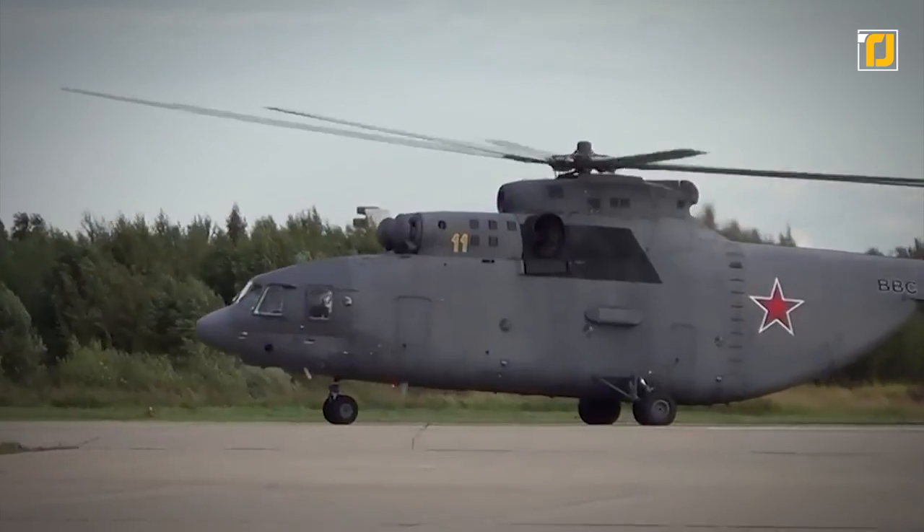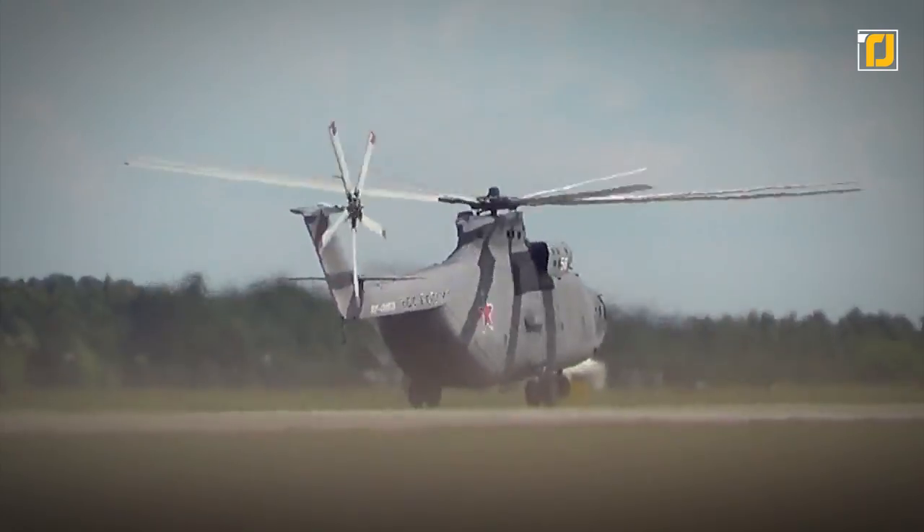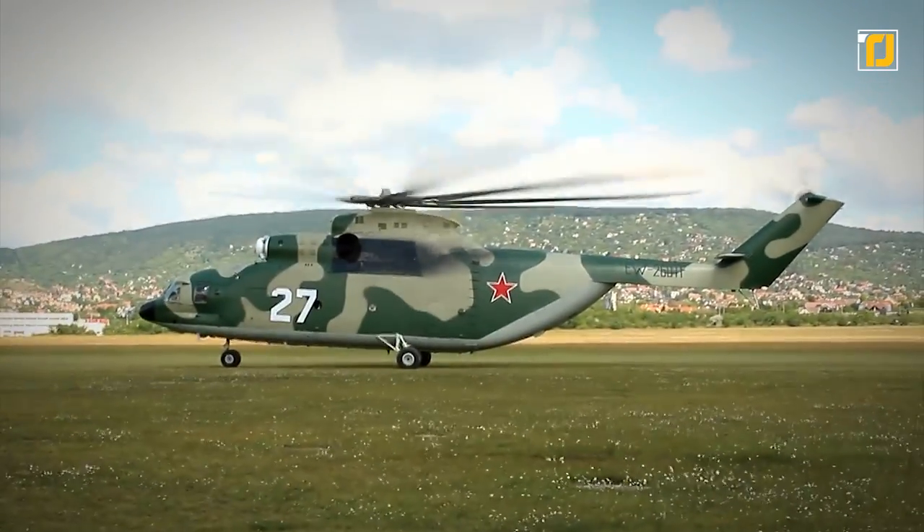Apart from Russia and India, the Mi-26 helicopter is in service in Ukraine, Kazakhstan, Belarus, Peru, Greece, Laos, Cyprus, North Korea, South Korea, Malaysia, Mexico, and Venezuela.